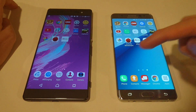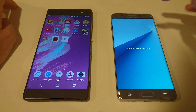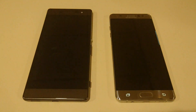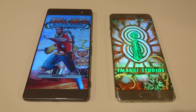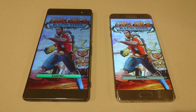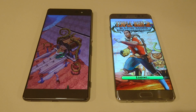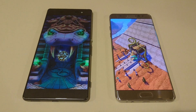Let's just make sure that all the apps are closed out — they are. So let's start with Temporum 2. This is pretty interesting — looks like the XA Ultra is actually going to win the first app test. Definitely surprising there, wasn't expecting that.